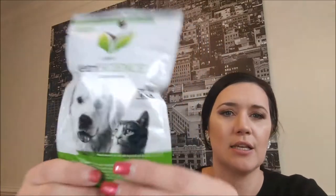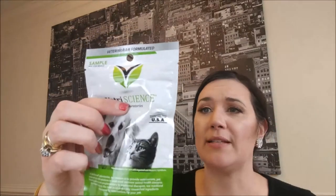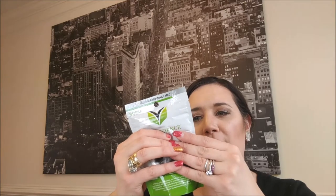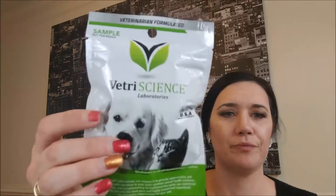The next thing that came in is this product — Vetri Science Laboratories. It's veterinary formulated. It says on the back: joint support. So it's for dogs with aging issues. It's glucosamine — specifically Glucoflex Plus — helping out dogs with joints. I'm going to give this to one of my dogs. Our dog Pork Chop has arthritis issues. It's a duck-flavored chew, recommended for all dogs. Give one chew per 30 pounds.